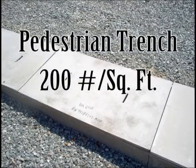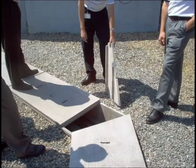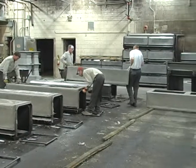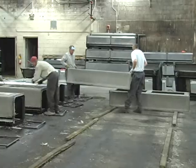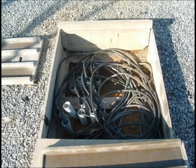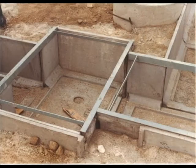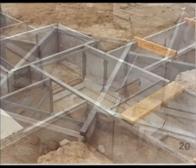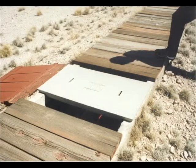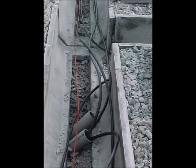Pedestrian is rated at 200 pounds per square foot for pedestrian foot traffic only. They are lightweight and one or two men can easily handle the channels. Pedestrian trench offers a low-cost, compact way of distributing various cables around the substation. It is easily adaptable to special layouts, unusual angles, matching up with existing trench, and transitioning to conduit systems.